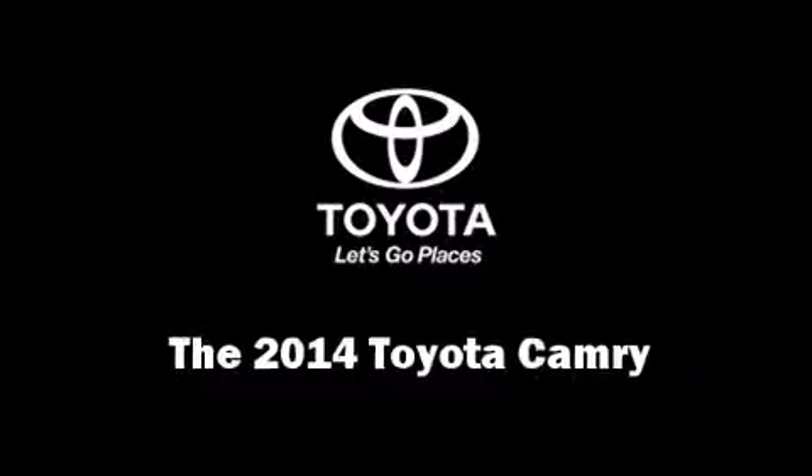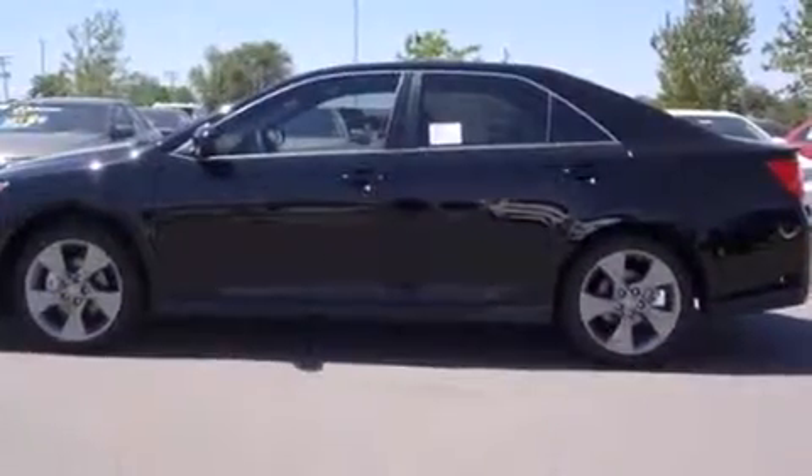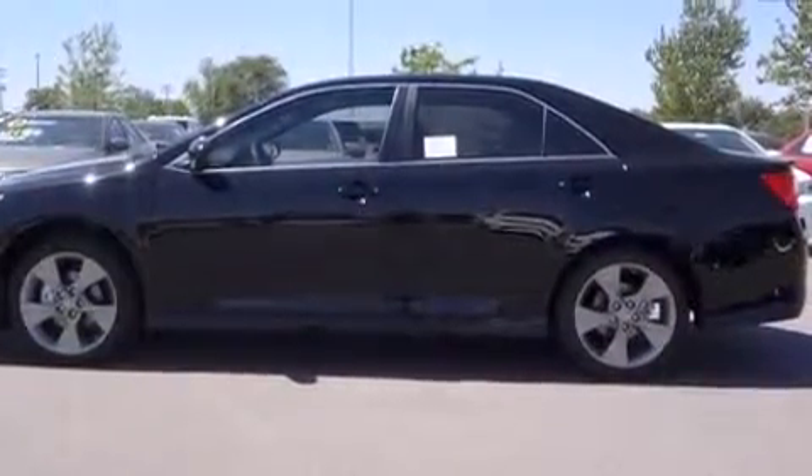Come test drive this 2014 Toyota Camry. This four-door, five-passenger sedan stands out among competitors in its class.